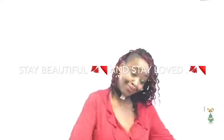I love this belt — go get your belt, honey! I will talk to you guys at my next haul. I'm out — peace, stay beautiful, and stay loved.